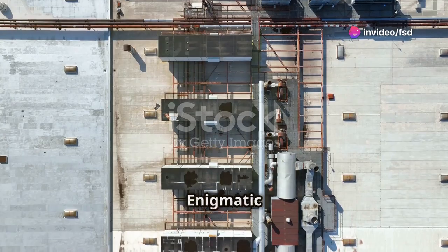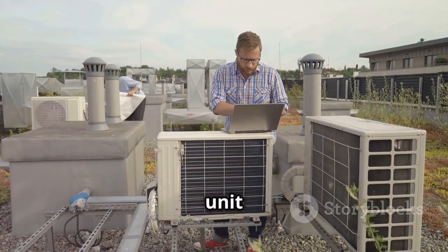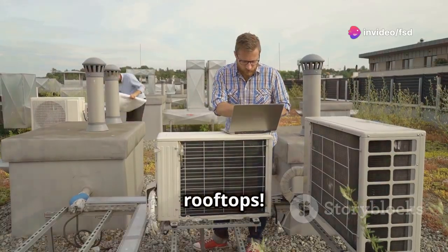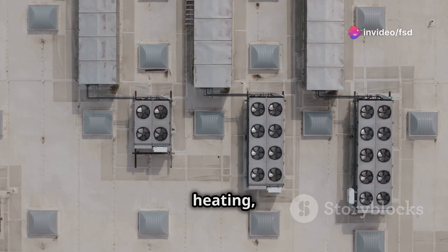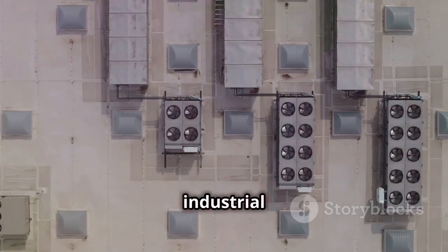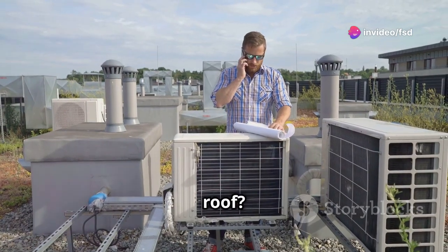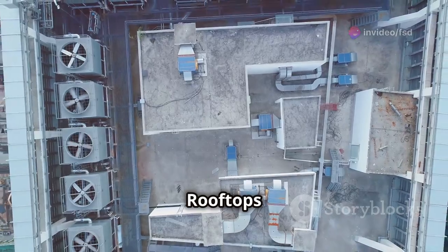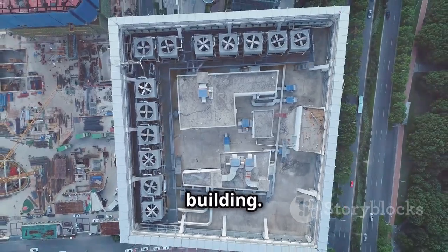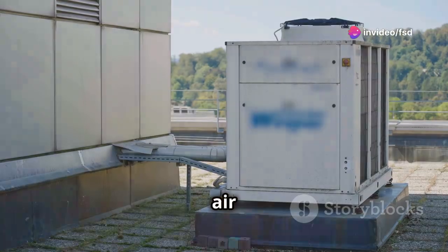Our subject: the enigmatic Rooftop Unit. The specific object we're investigating today is a type of HVAC unit known as a Rooftop Unit, or RTU. These units are specifically designed for installation on rooftops. They are self-contained systems that provide heating, cooling, and ventilation all in one package. RTUs are incredibly common in commercial and industrial settings like factories, warehouses, and even large retail stores. Rooftops offer a convenient, out-of-the-way location for these bulky units, freeing up valuable floor space inside the building. Being elevated also helps with air circulation and ventilation, drawing in fresh air and expelling stale air more effectively.